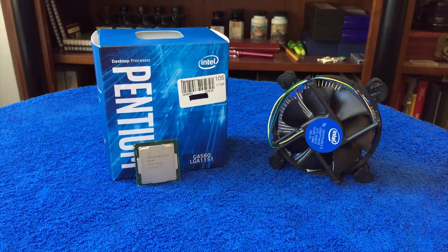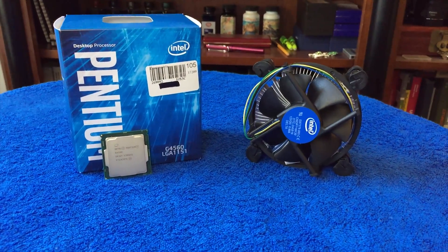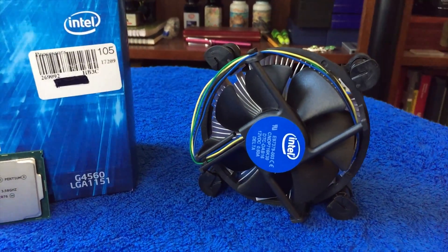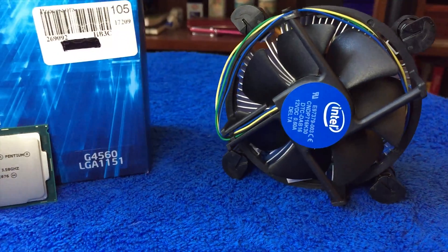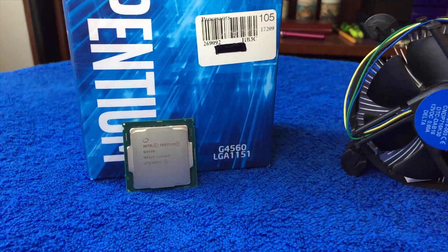So if you were to build either of these systems today, the best CPU you could ever put on the LGA1151 platform is the i7-7700K, and with the AM4 platform, well, the sky's the limit until AMD retires the socket.